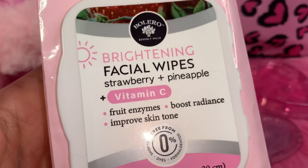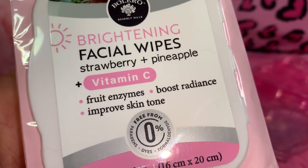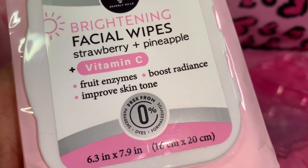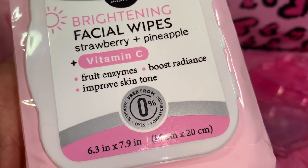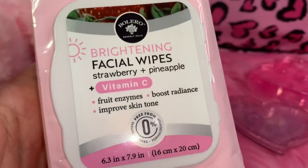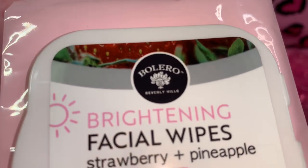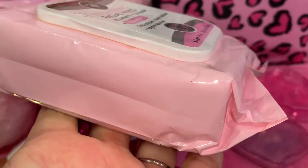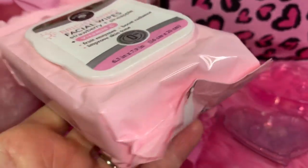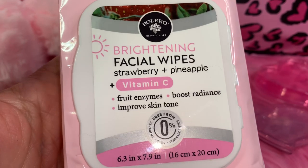Next I have this pack of brightening facial wipes in strawberry and pineapple plus vitamin C. It says fruit enzymes boost radiance and improve skin tone. It's got a little strawberry at the top and I love the packaging — it's like a true cotton candy pink color. I got this whole pack at Dollar Tree.